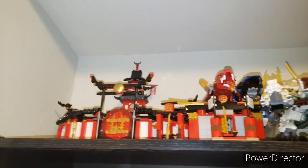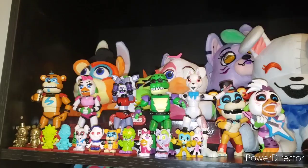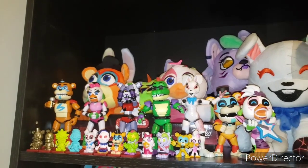Lego sets — I'm not going to go over this. This is just all Ninjago up here — it's all you need to know.